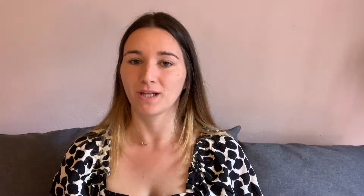Let's begin by answering the question of who can work as a student in Germany, because depending on whether you're an EU citizen or a non-EU citizen, the rules are a little bit different. Technically, everyone who is studying full-time in Germany and is enrolled in a German university can work in the so-called student jobs.